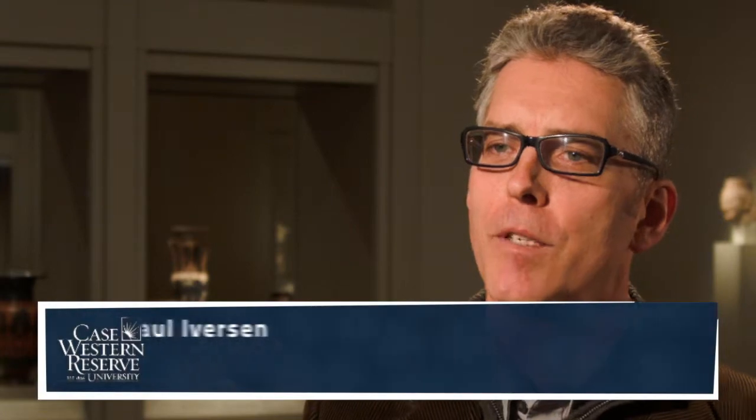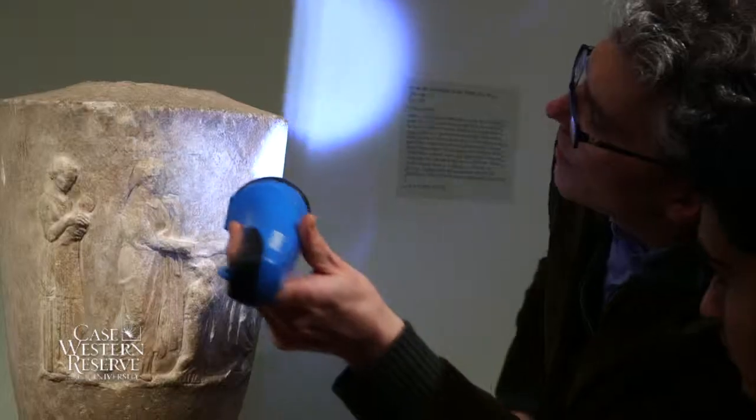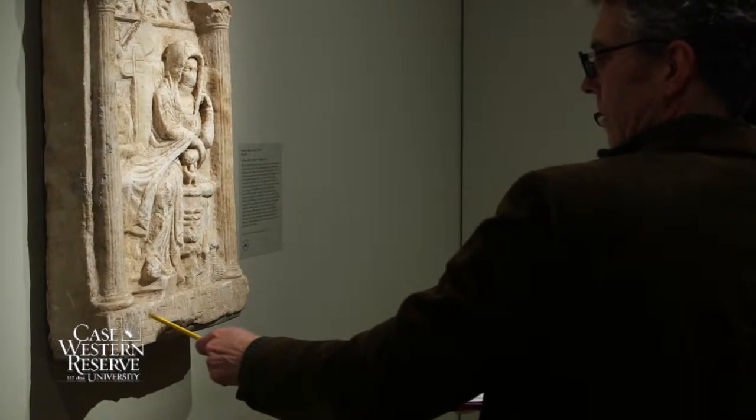My name is Paul Iverson. I'm an associate professor of classics in the Department of Classics at Case Western Reserve University. I study Greek and Roman epigraphy, which is the writing inscribed on stone or other durable materials.